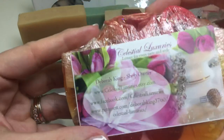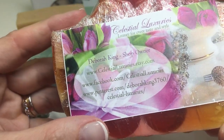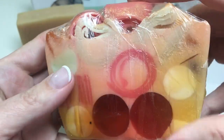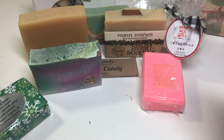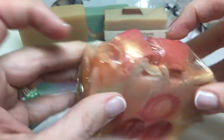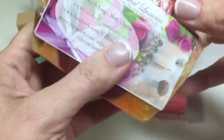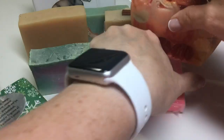Let's go to something very colorful. Celestial Luxuries by Debra King. Look at this melt and pour — this is beautiful — and these curls. She doesn't name the scent. Very pretty. Let's put that one in the front.